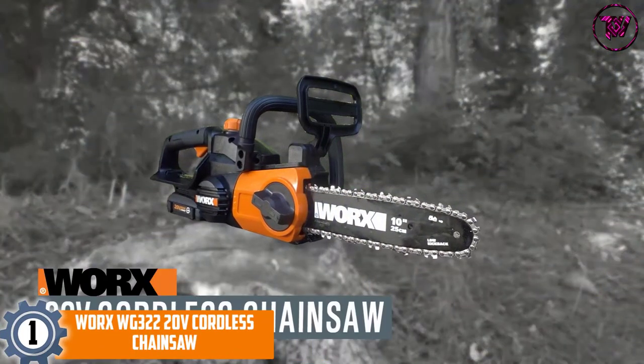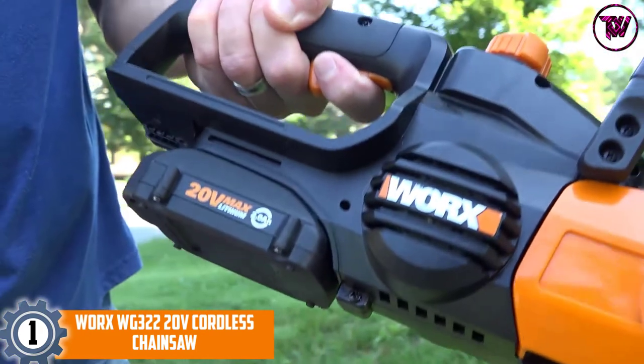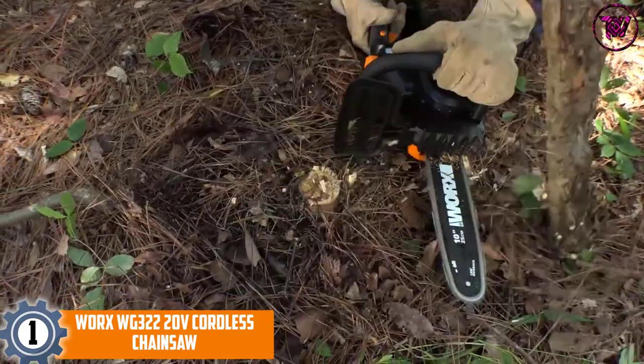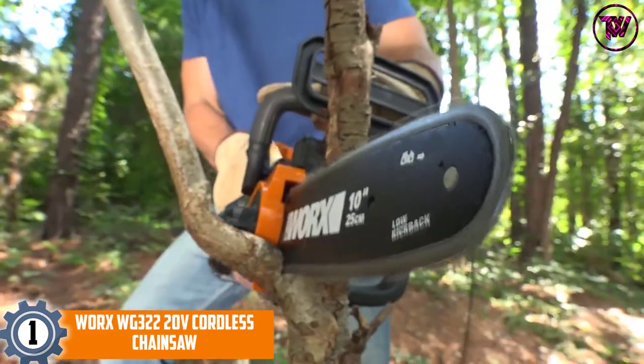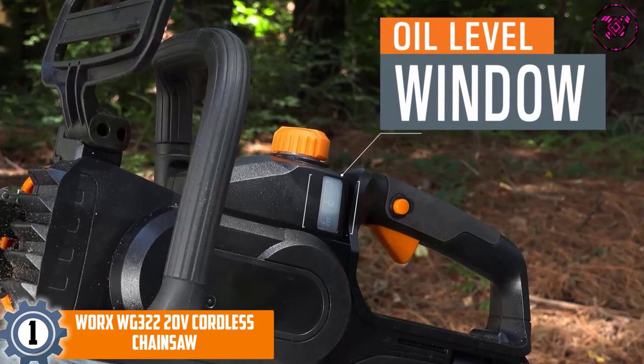At number 1, the WORX WG322 20V Cordless Chainsaw. This is one of the very few chainsaws you are going to find on the market at a giveaway price, especially when you compare it with other makes. Most of these cordless chainsaws come at a price under $200, but this one is extremely affordable.